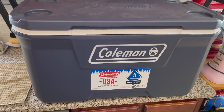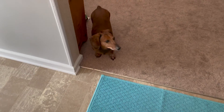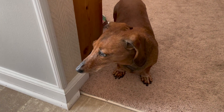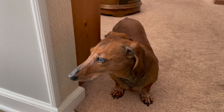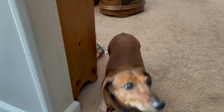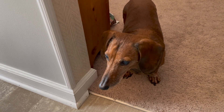It sounds like Oscar wants to say hello — let me go find him. Hey, there you are. You want to say hello to everybody? Can you say hi? You're such a good weenie dog. All right, tell him bye — we'll talk to him later.